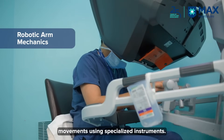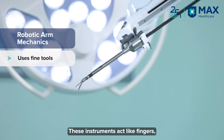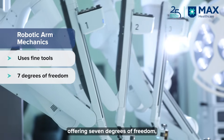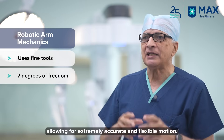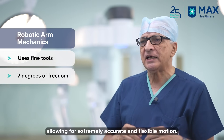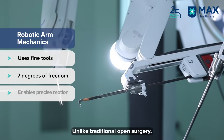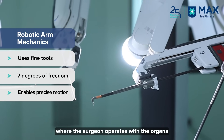Those hand movements are translated into action by the use of instruments. These instruments are like fingers — they have seven degrees of freedom, which means they can move around freely. Those instruments translate the finger movements into precise surgical movements.